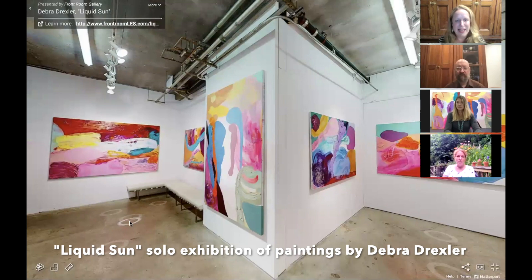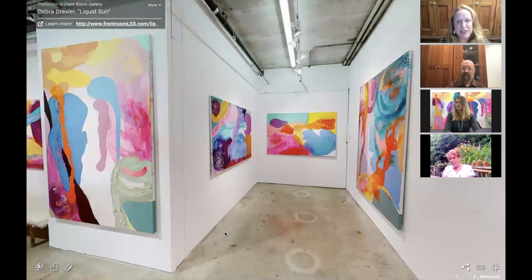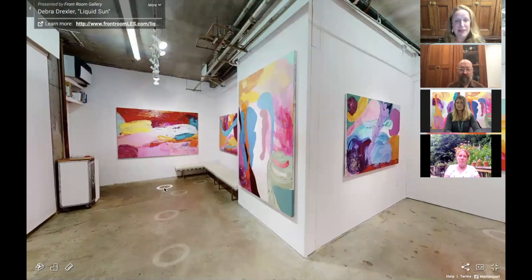Here we're looking at Liquid Sun, the solo show of paintings by Deborah Drexler. We're going to take a quick glance around as if you were entering the space, and the first piece we're going to look at is to the left — it's entitled Violet Eclipse.